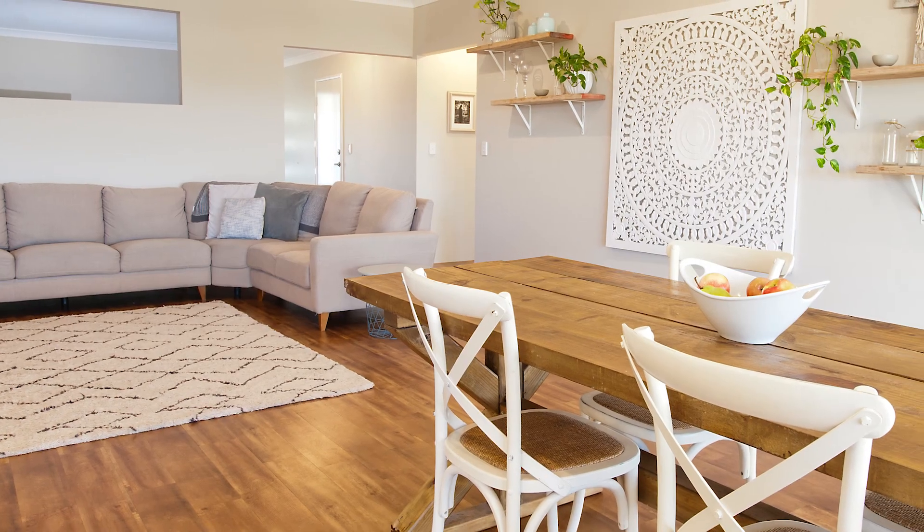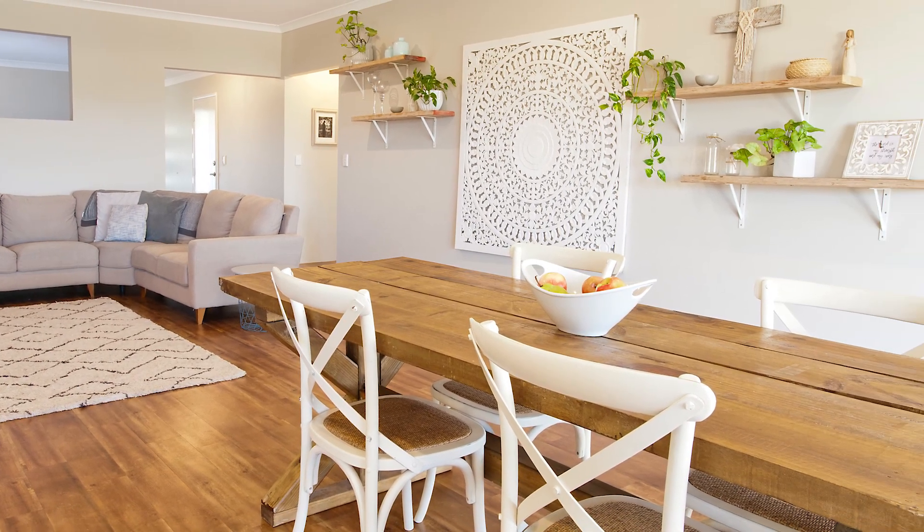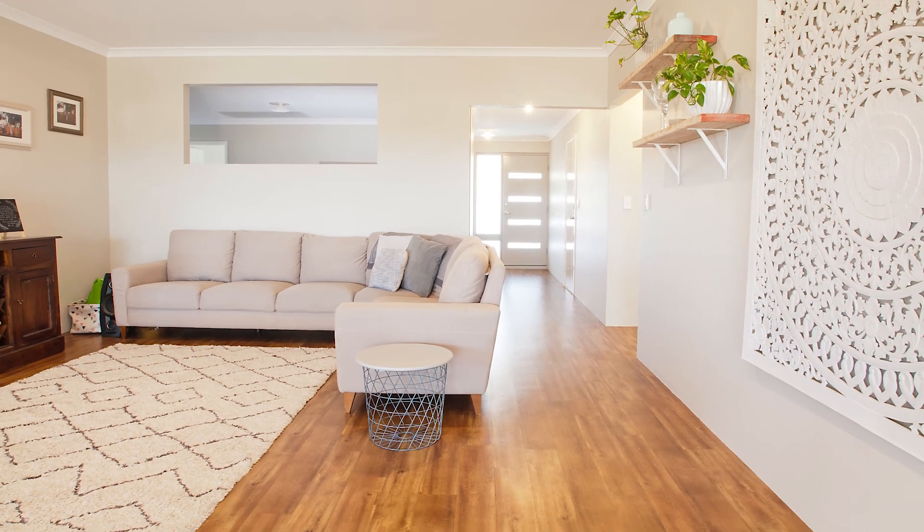The home has been designed to create an open, light-filled feel, and that's exactly what impresses you from the moment you walk through the generous entry.